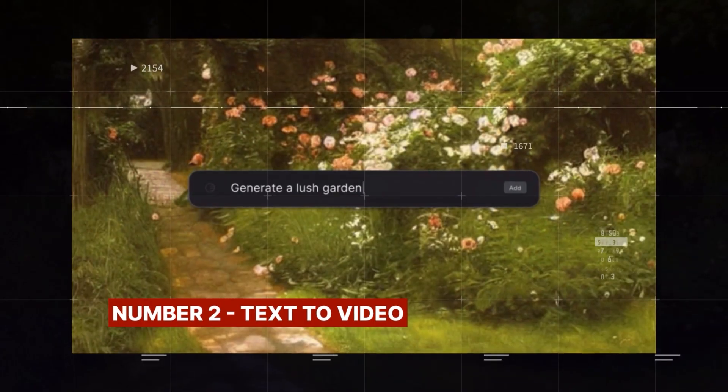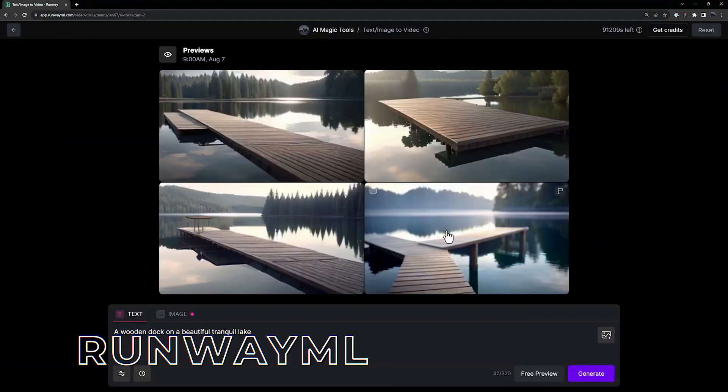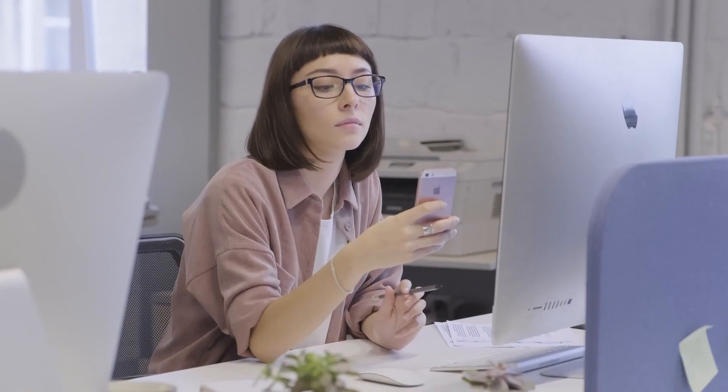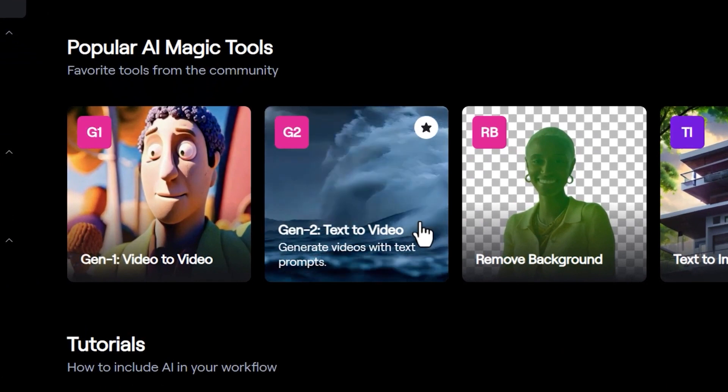Number 2: Text to Video. Let me show you how you can turn your words into videos with this tool named RunwayML. The best thing is that it is free to sign up and you can use it on your phone and PC. After signing up, click on the Introducing Gen 2 option and it will take you to a place where you can input your text prompts.